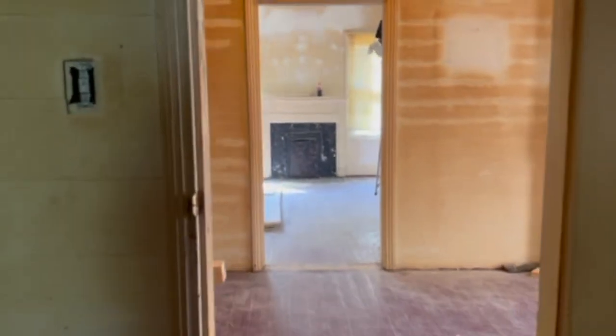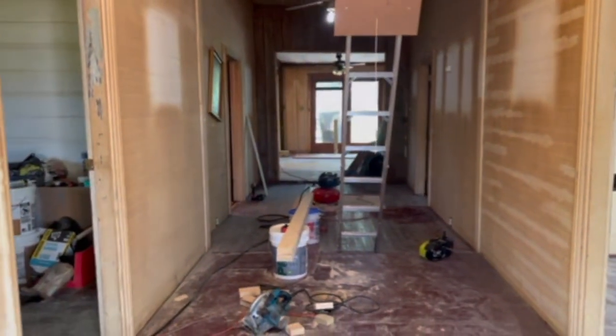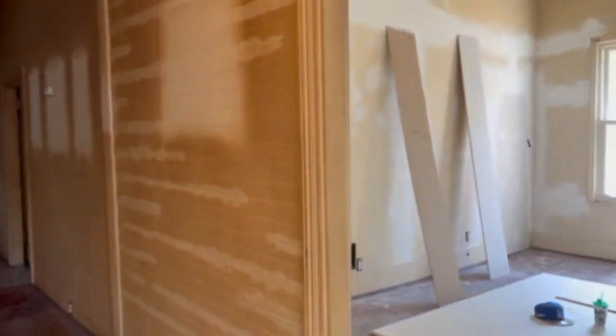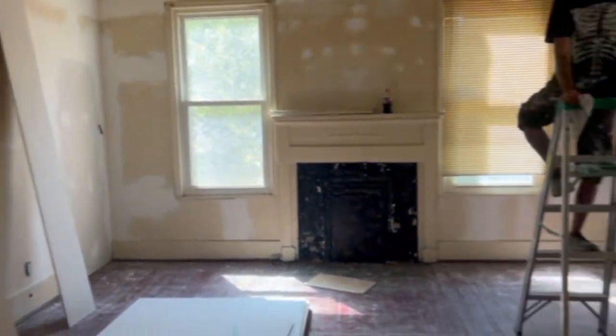I'm going to come out of the sitting room into the hallway. If I had come through the front door, it's right here. Let me start you from this angle — floors are all pretty much leveled, and the jacking process starts this coming week.